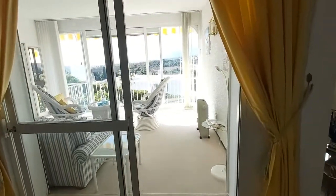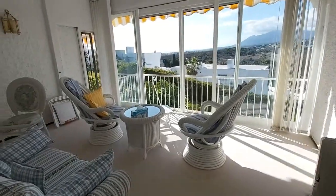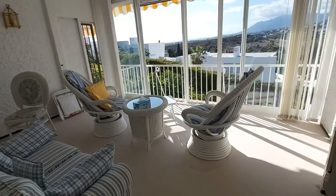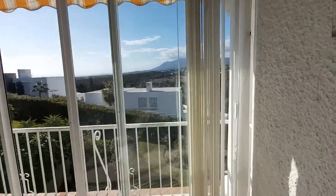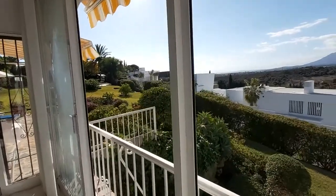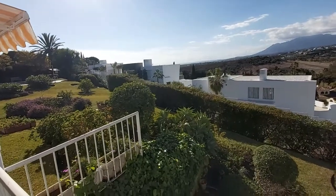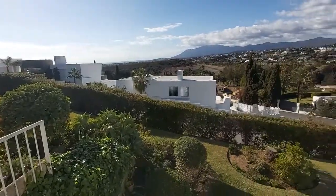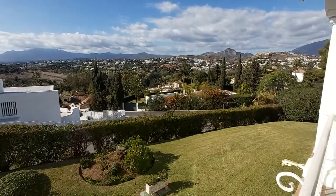The terrace is glazed so that you can use it all year round, and the views across to the west are spectacular. Fantastic sunsets from here.